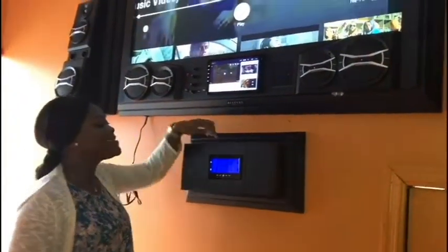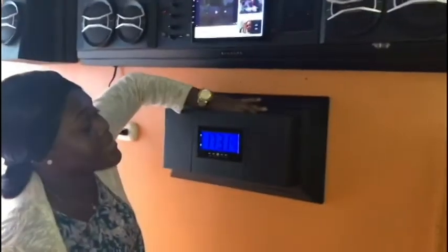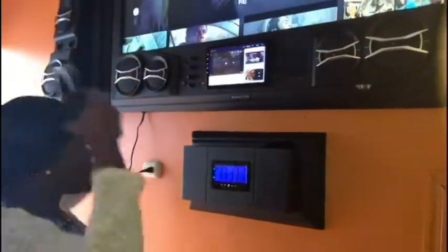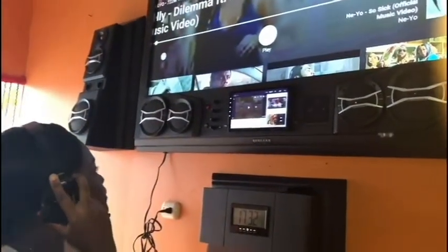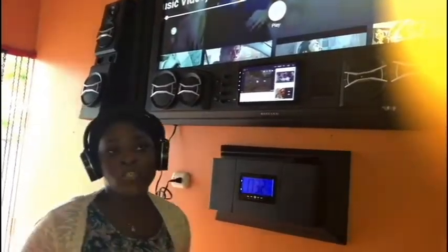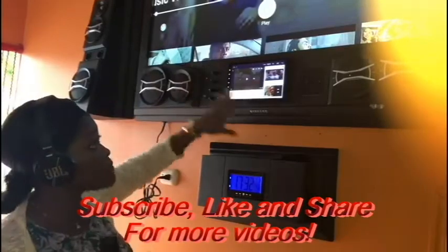Now we are going inside the storage where we store our remotes and our headset. The headset allows you to basically listen to the small components. So your partner can be watching the TV while you are listening to whatever video on YouTube via the headset through the small components.